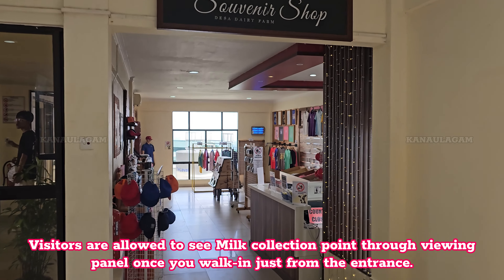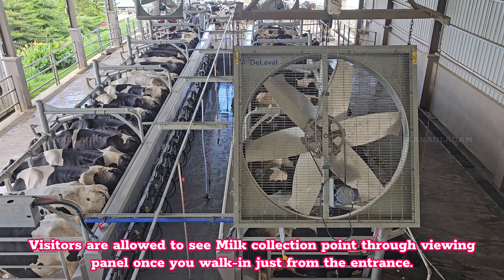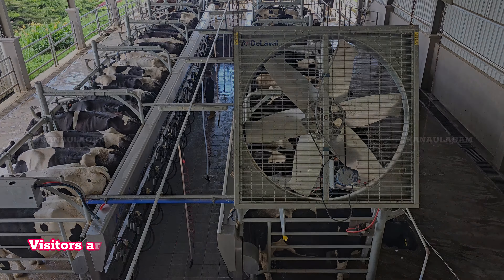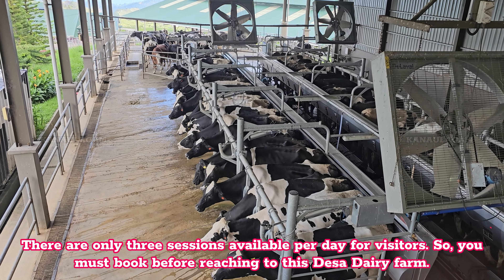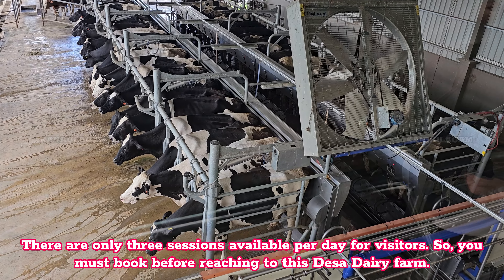Visitors are allowed to see the milk collection point through a viewing panel once you walk in from the entrance. There are only three sessions available per day for visitors, so you must book before reaching Desa Dairy Farm.